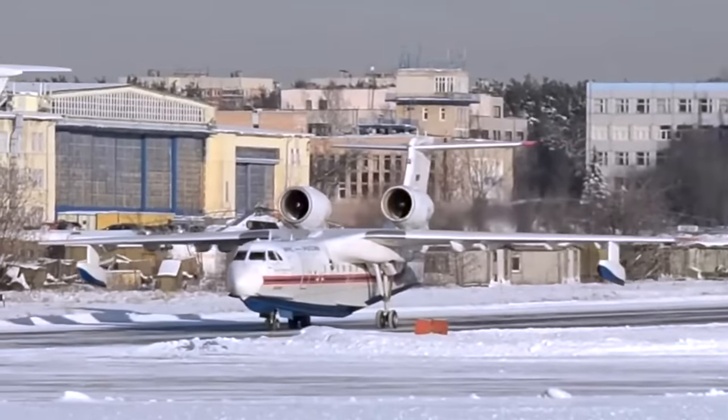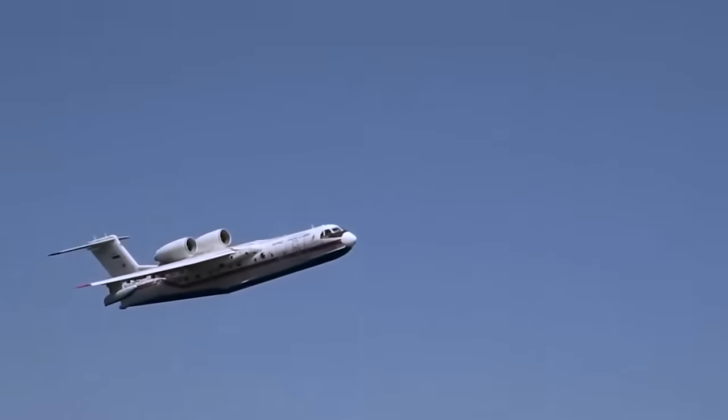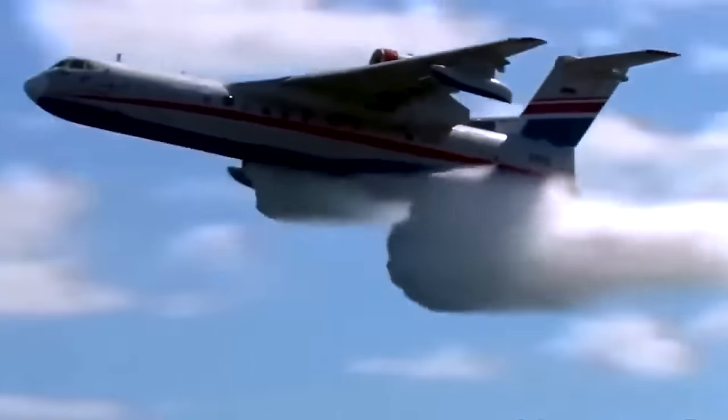For added versatility, the water tanks can be easily removed to convert the aircraft for cargo transport or accommodate up to 72 passengers. A total of 19 of these amphibious sea jets were manufactured, with a purchase price reaching up to $60 million.